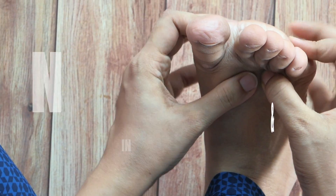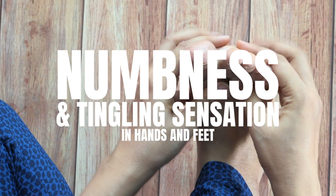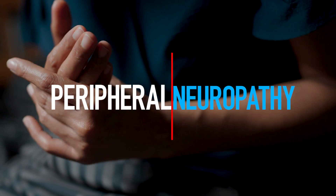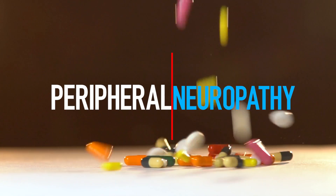Number one: numbness and tingling sensations in hands and feet. Numbness and tingling, medically referred to as peripheral neuropathy, are common neurological symptoms associated with vitamin B12 deficiency.